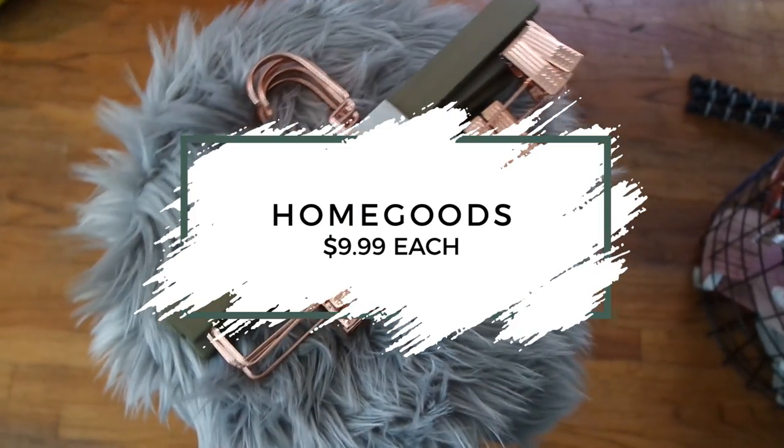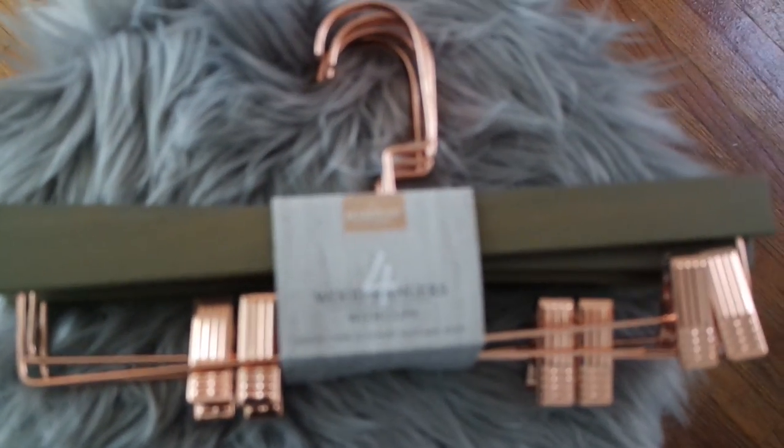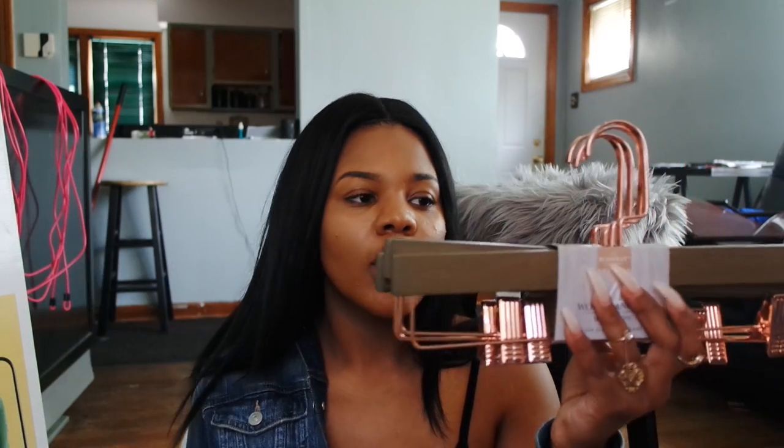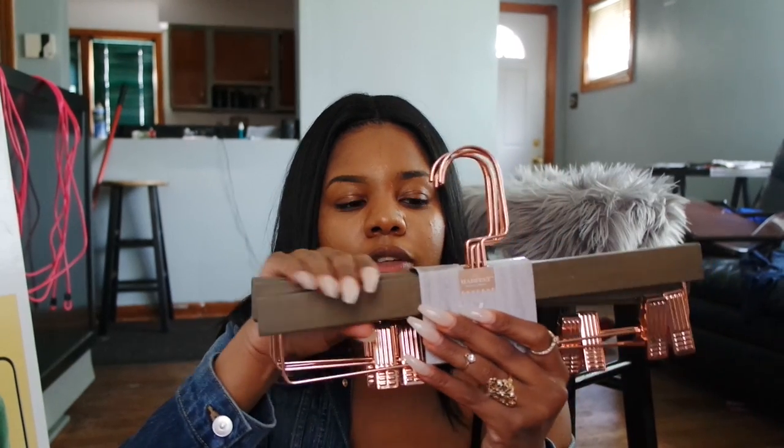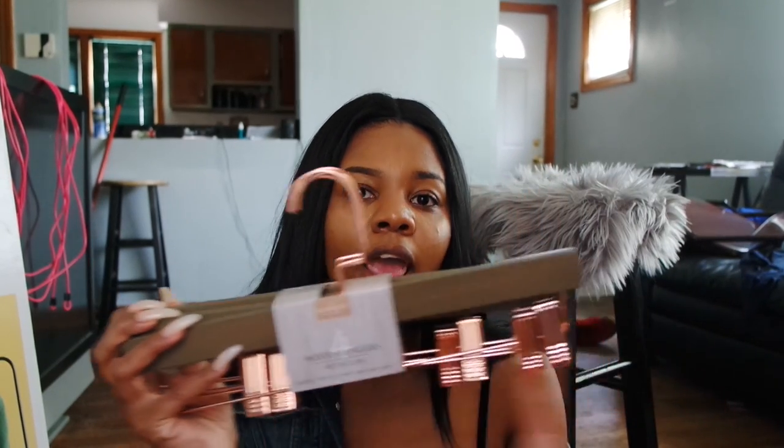The next items are more hangers — and these are so cute to me. I got these from HomeGoods. You know with HomeGoods and TJ Maxx, you have to get things when you see them or they won't be there. There were only two packs and they were $9.99 each. They are wood pant hangers with a metal copper top and bottom and olive green wood. I'm planning to use these for nice jeans or slacks — I couldn't pass them up.